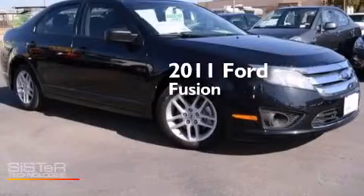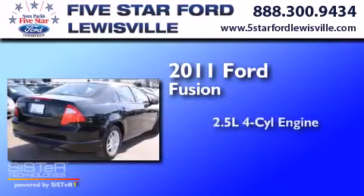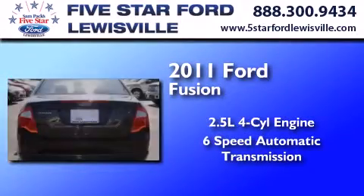This is a certified pre-owned 2011 Ford Fusion. It features a 2.5 liter 4-cylinder engine and a 6-speed automatic transmission.